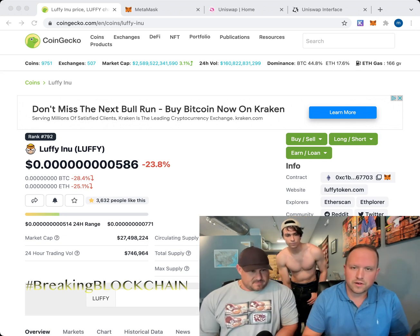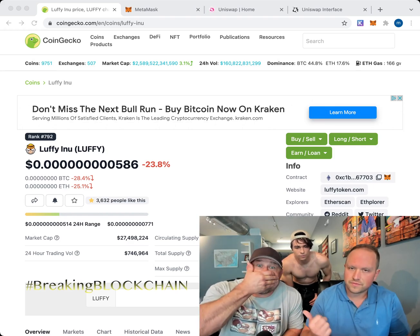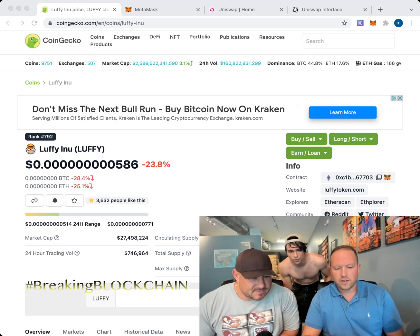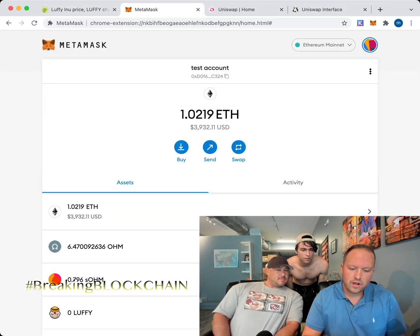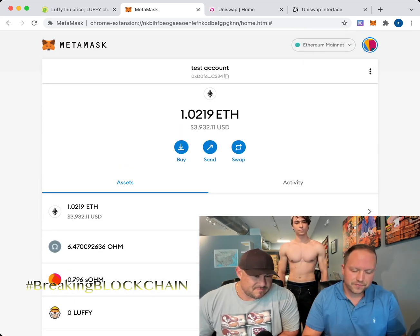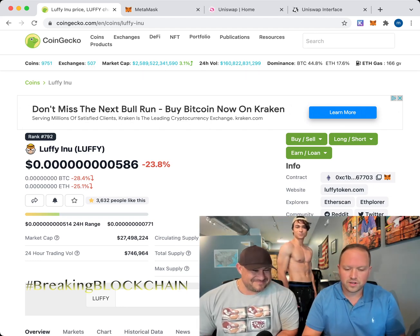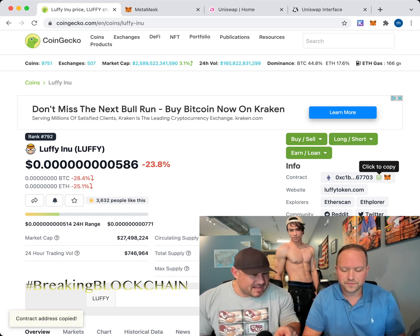Clicking the fox will ask if you want to add this token to your MetaMask. From our previous videos, you should already have MetaMask set up. MetaMask is a wallet, not an exchange — M-E-T-A-M-A-S-K. So click 'Add Token' for Luffy. Now when you go to your MetaMask, you can see Luffy is there. Once it's added, go back to CoinGecko and find the contract ID — click the copy button to copy that number.